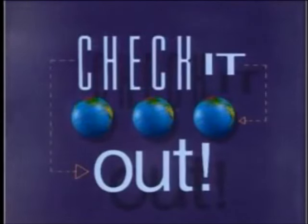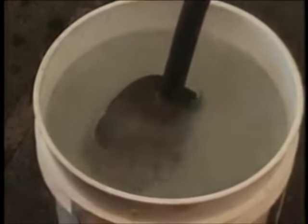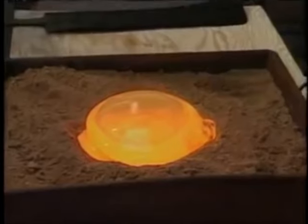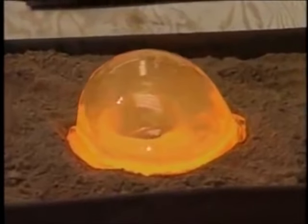It's really important to have shades — glasses — on in here, because sometimes things will pop. This is molten glass. Watch what happens.